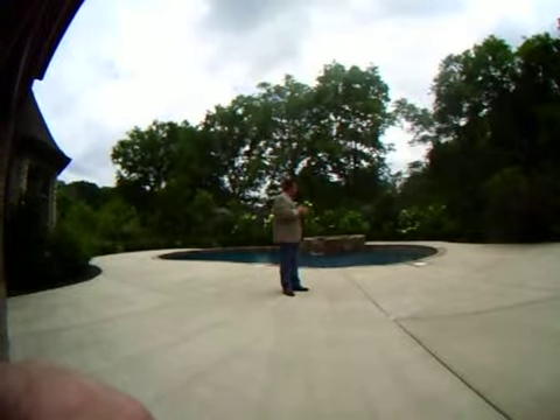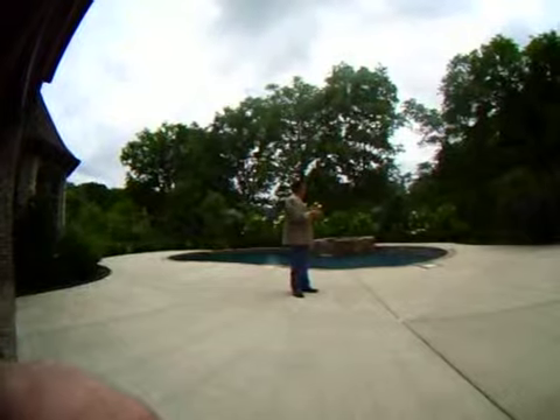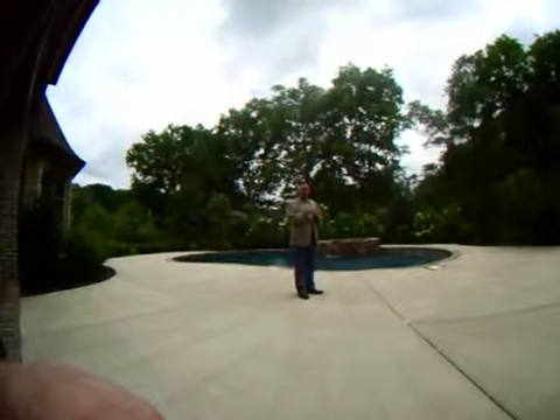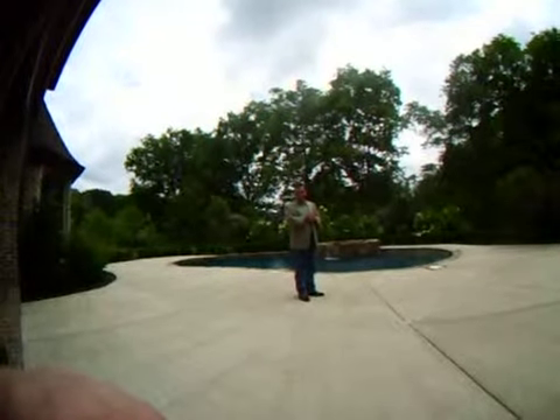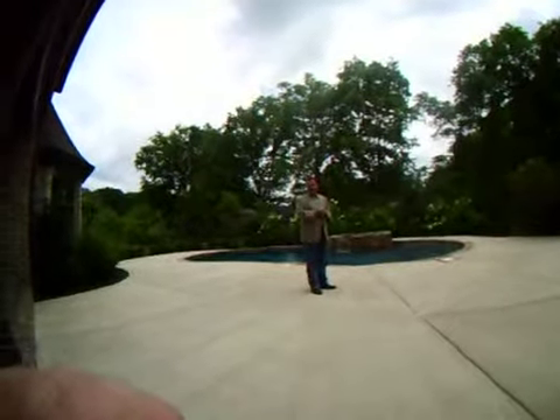So all in all, this particular homeowner did a nice job with the outdoor living area — they've got a beautiful landscape, they've created some nice privacy — but they probably could have gone just a little bit the extra mile and done a little better job. Thanks for your time today, it's nice to have met you and glad to have you with us.